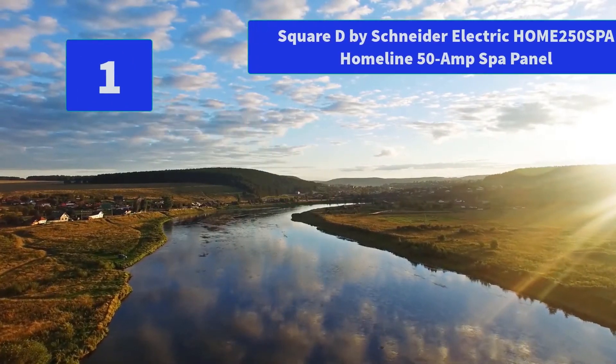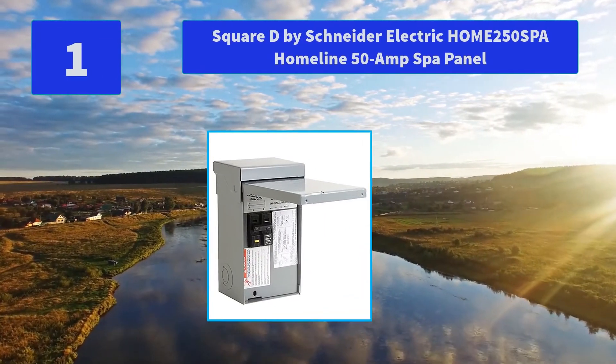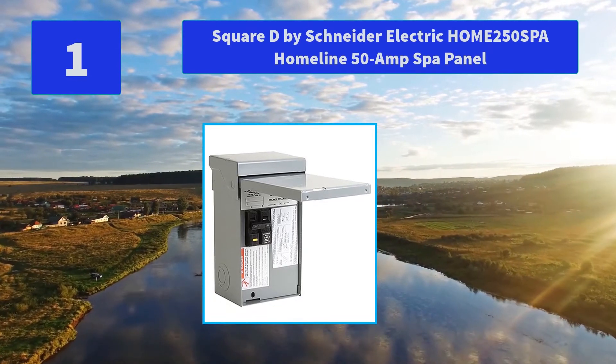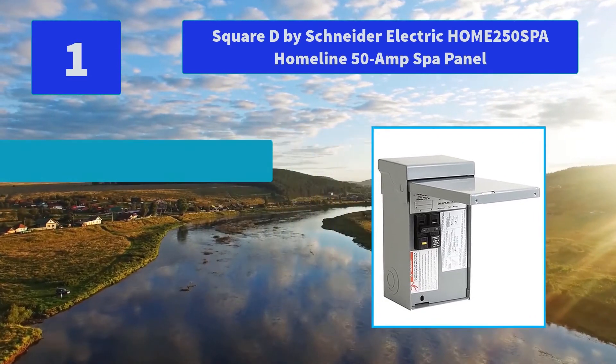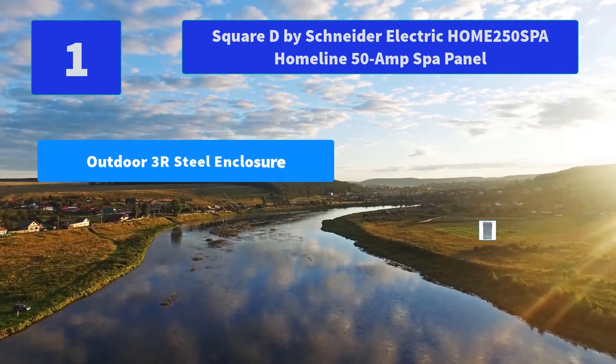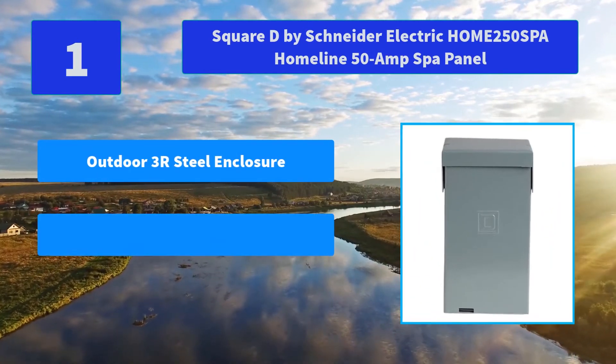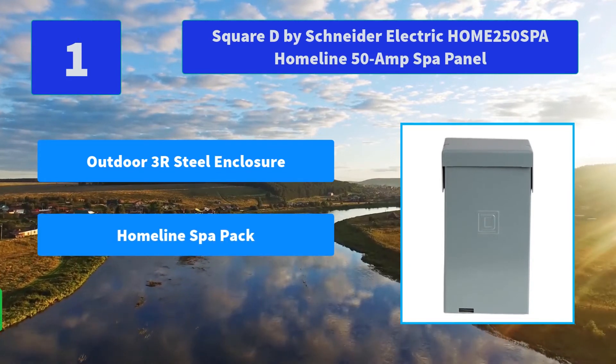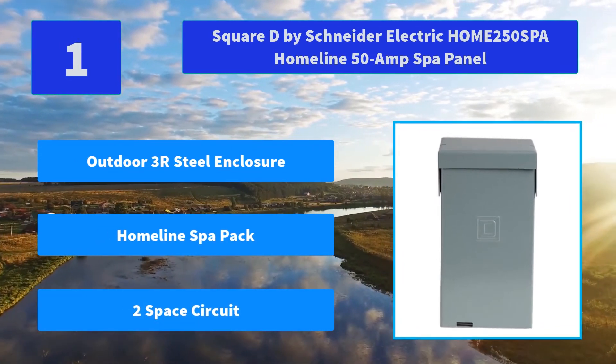Number 1: Square D by Schneider Electric Home 250 Spa, Homeline 50 Amp Spa Panel. The Homeline Spa Pack Outdoor 3R Steel Enclosure includes a 50A Main Lug Load Center, 2 Space Circuit, 4 Single Poles. Main Features: Outdoor 3R Steel Enclosure; Homeline SpaPack; 2 Space Circuit.